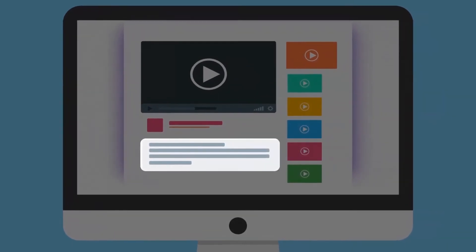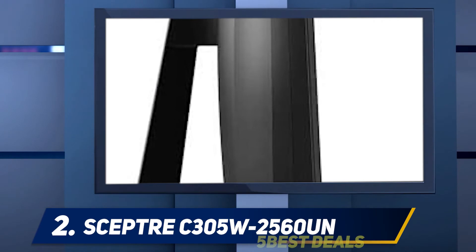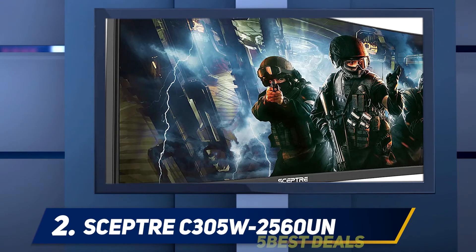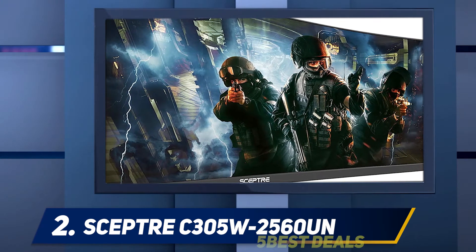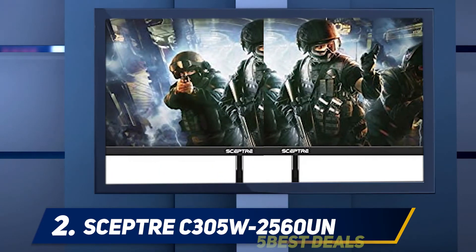For more information and price, check out the product links in the description. Coming in at number two, the Sceptre C305 W2560UN ultrawide curved monitor is a one-of-a-kind screen that boosts the overall watching experience. It is perfect for those movie nights where you have a broad viewing audience.